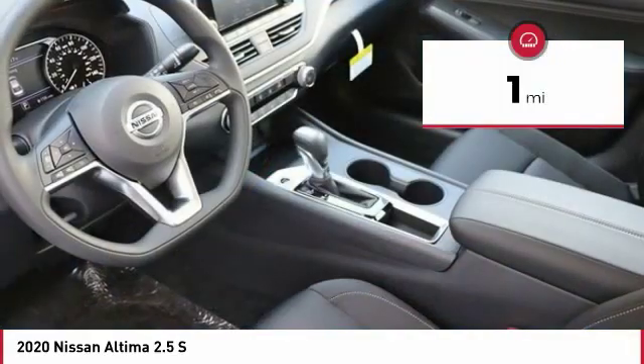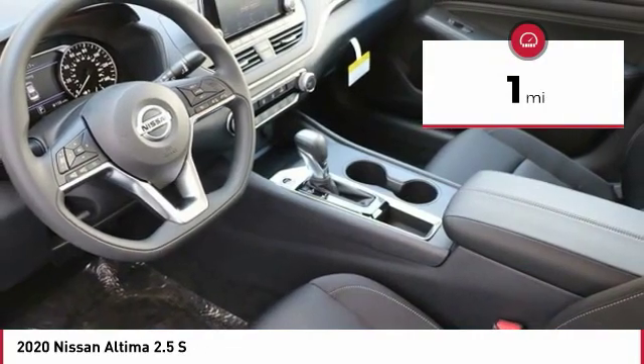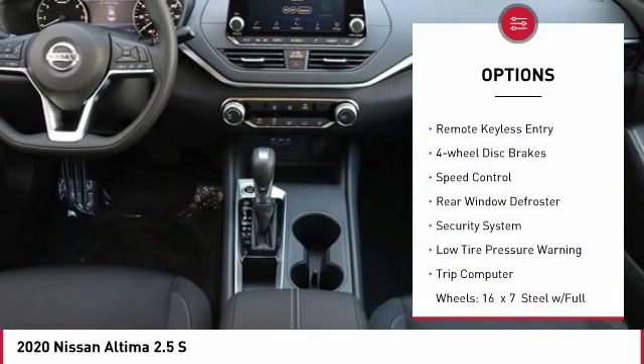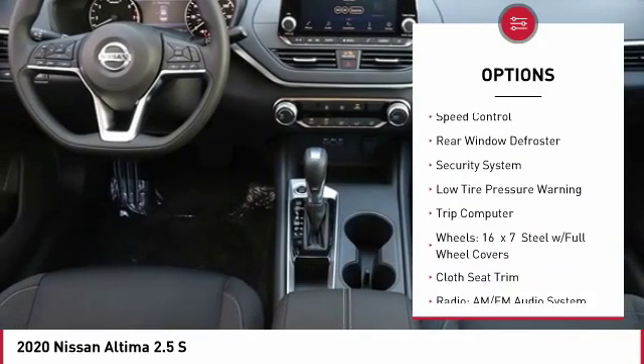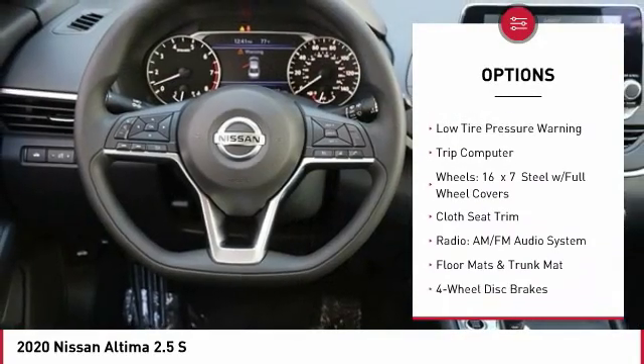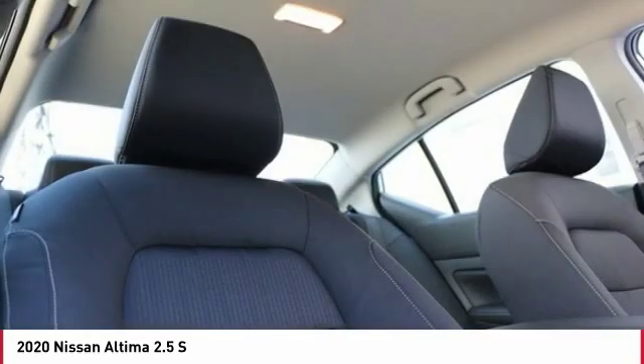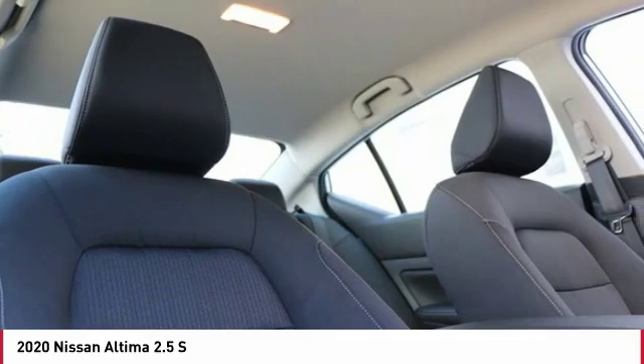This vehicle has less than 100 miles. Here are some of this vehicle's great options: electronic stability control, brake assist, traction control, remote keyless entry, four-wheel disc brakes, speed control, rear window defroster, security system, low tire pressure warning, trip computer.